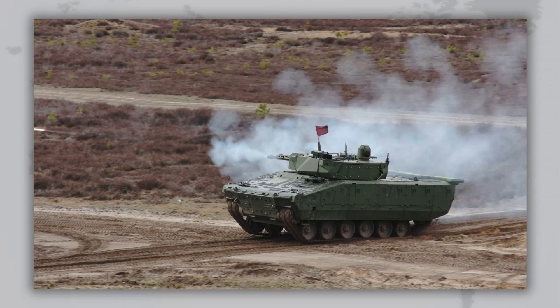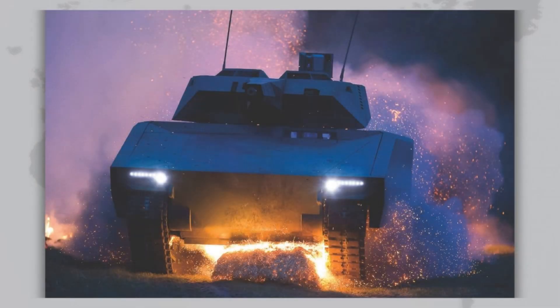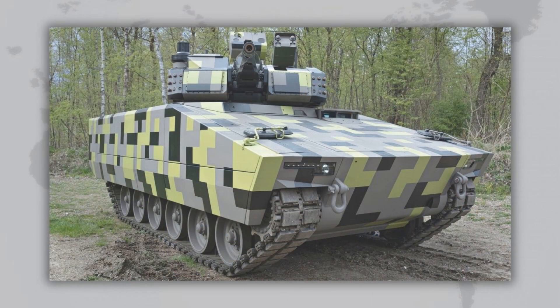Now let's take a closer look at the main variants. Lynx KF-31 is the smaller version: 7.2 meters long, weighing up to 38 tons, with a crew of three plus six infantry dismounts. A 755-horsepower engine drives it to speeds of up to 65 kilometers per hour. A key feature of KF-31 is that it can be transported by an Airbus A400M military cargo plane, which is crucial for rapid deployment.